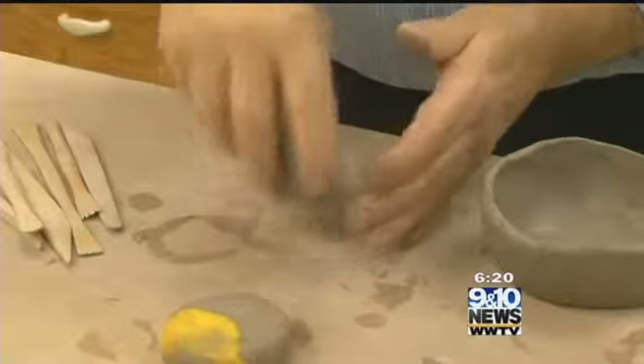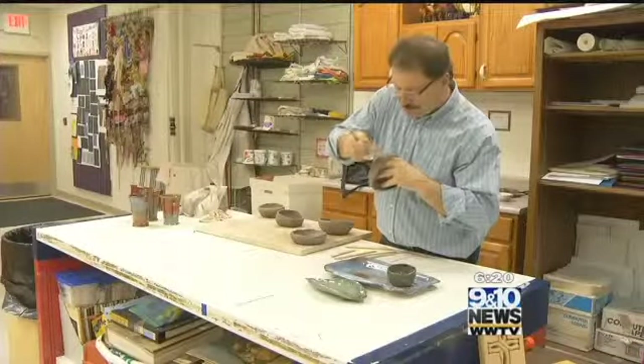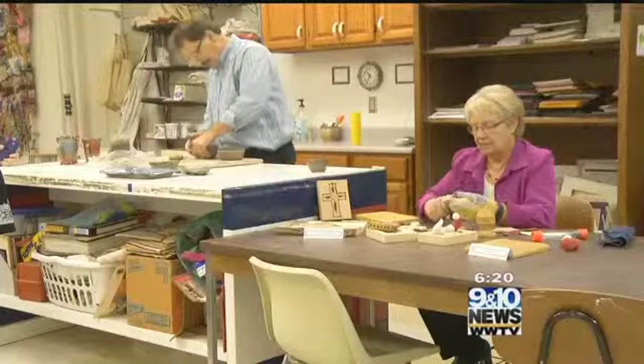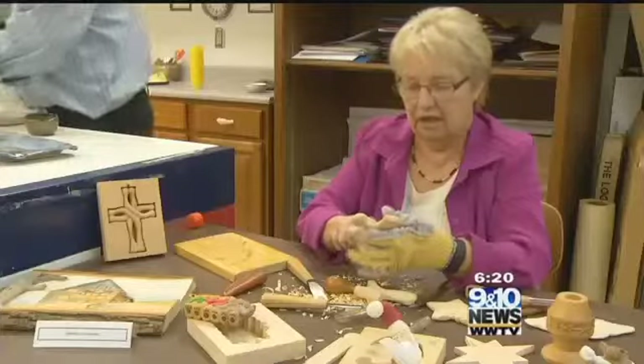It's a community art center. We have classes and we have this beautiful gift shop where we represent over 50 artists. We also do exhibits. We have a gallery. We're sort of that place where if you want to explore your creativity, you can.